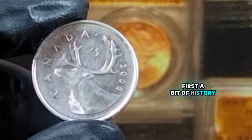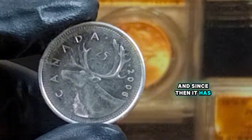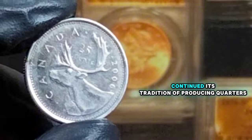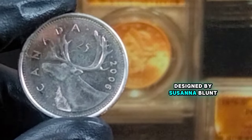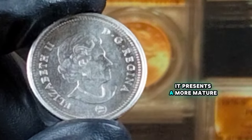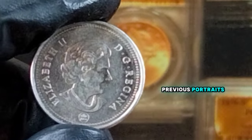First, a bit of history. The Canadian quarter was first introduced in 1870, and since then it has undergone various design changes. In 2006, the Royal Canadian Mint continued its tradition of producing quarters with the image of Queen Elizabeth II on the obverse. Designed by Susanna Blunt, this portrait has been used on Canadian coins since 2003, presenting a more mature image of the Queen without the crown, which was a departure from previous portraits.